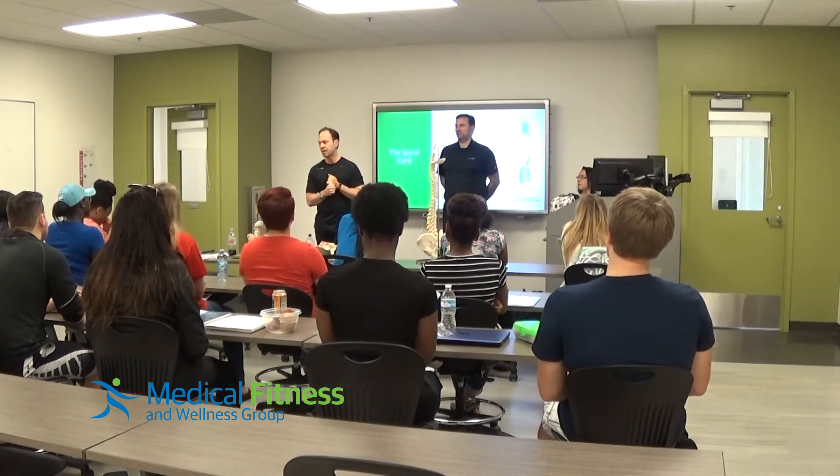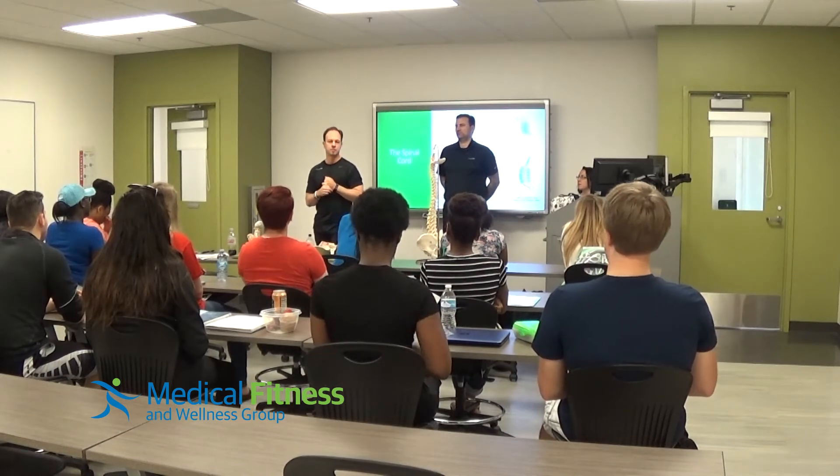So we start with a static posture assessment, and then we move on to a full movement assessment.